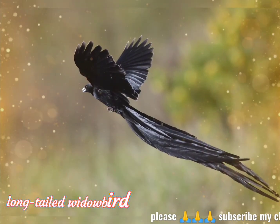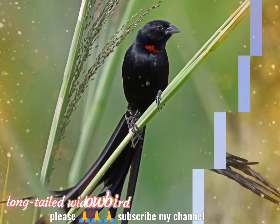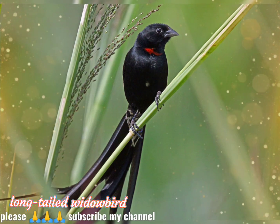The long-tailed widowbird, Euplectes progne, also known as the sakabula, is a species of bird in the family Ploceidae.